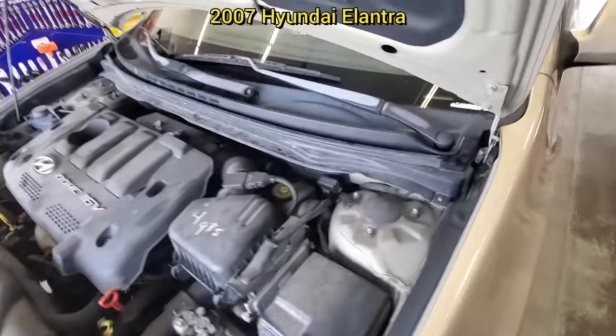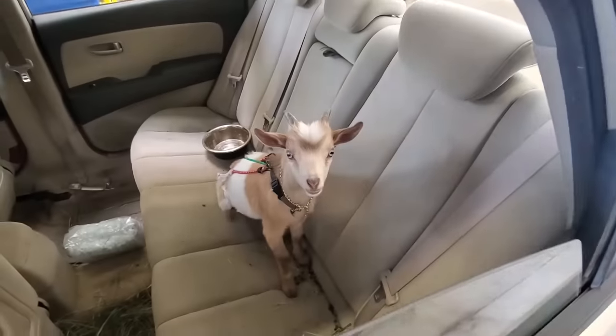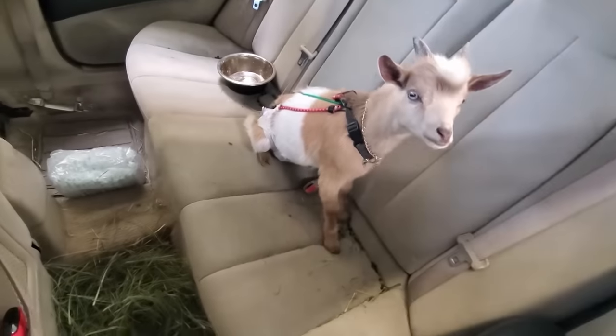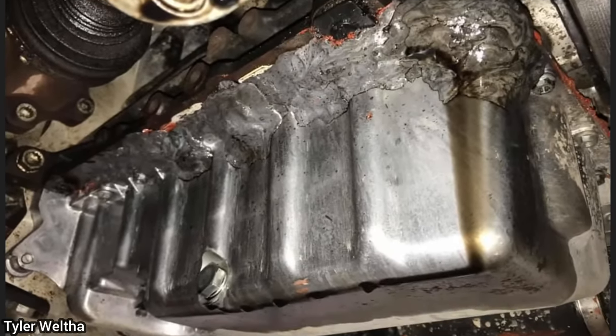So we're doing an oil change. I've seen people bring their dogs in, their cats in. This one's a first — a baby goat wearing a diaper. Customer states he replaced his own oil pan but it still leaks.